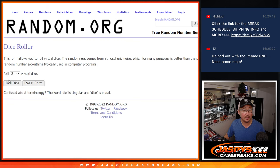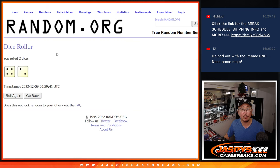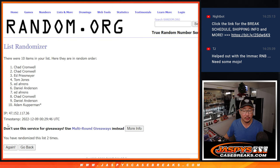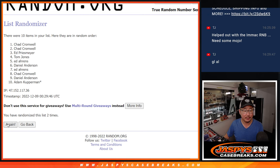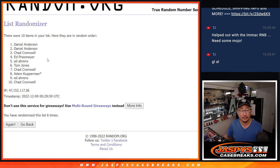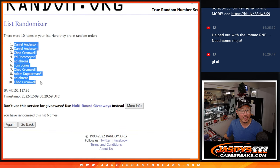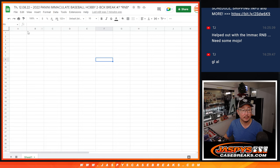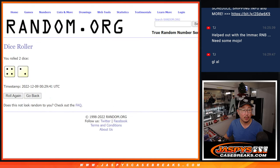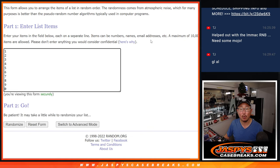There are the numbers right there. Let's do it, let's roll it. Randomize names and numbers: 4 and a 2, six times each. A couple of Daniels down to Chad. 4 and a 2, six times for the numbers.